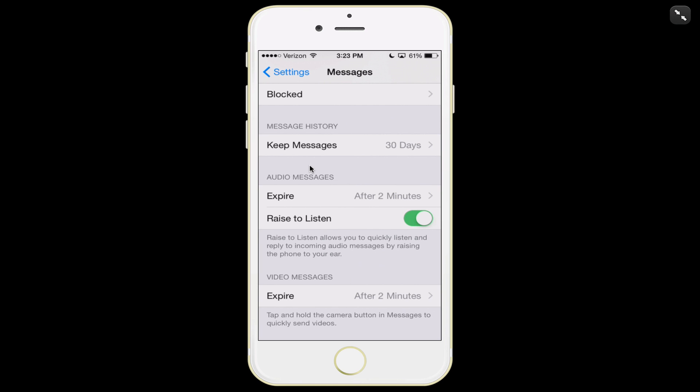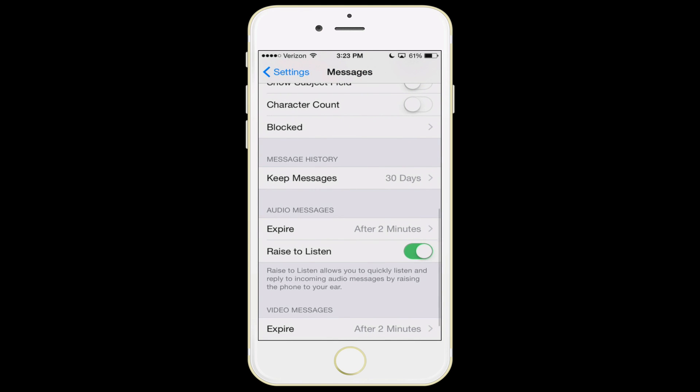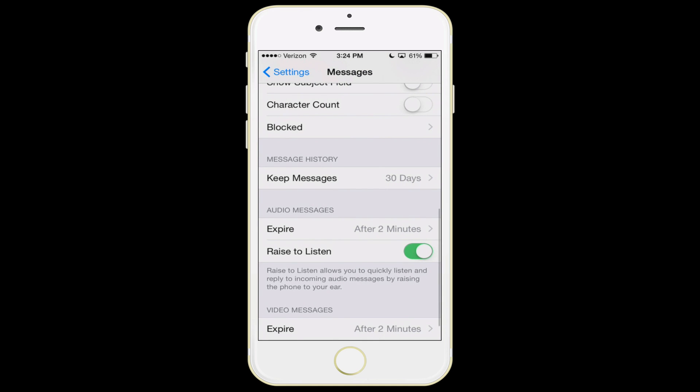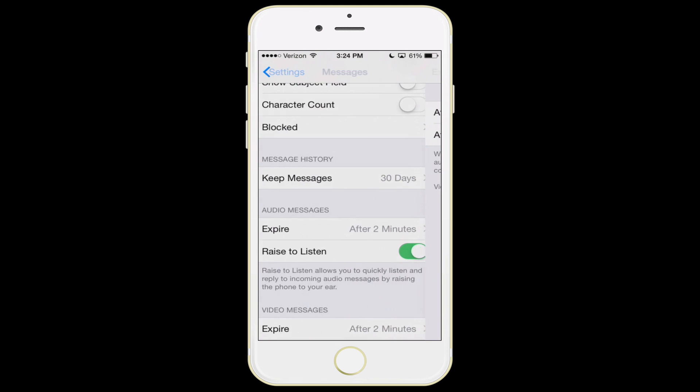Under message history, you can set it to 30 days, a year, or forever. My advice is 30 days. Also, for audio messages — those little audio notes you can leave as part of an iMessage — my advice is to have them expire after two minutes, though you could set it to 30 days. The same goes for video messages: you can have them expire after two minutes or 30 days.